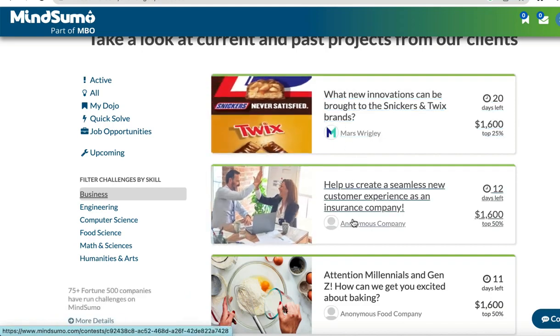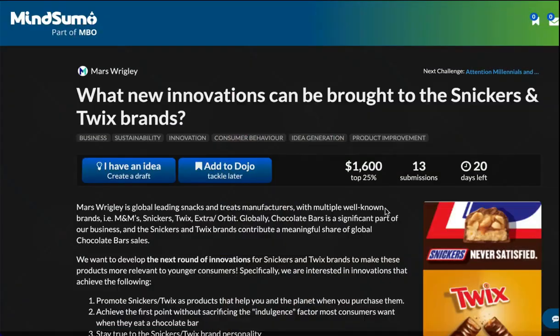Let's check one of the business challenges. Here is the challenge from a company asking: 'What new innovations can be brought to the Sneakers and Tweaks brands?' You come here with an idea and create a draft, submit your answer, or add it to your Dojo to tackle later. You can see the pay is $1,600, 13 people have submitted so far, and we have 20 days left to submit.